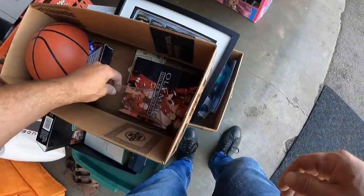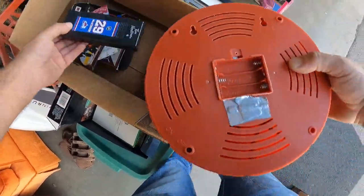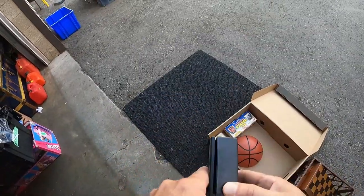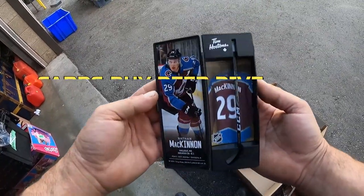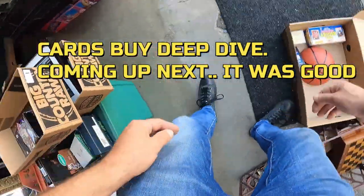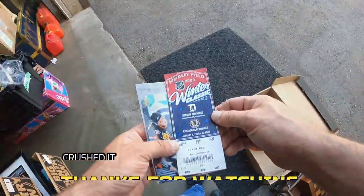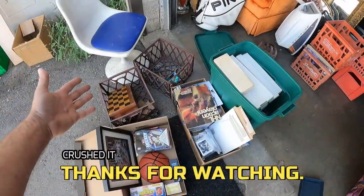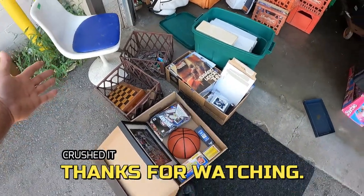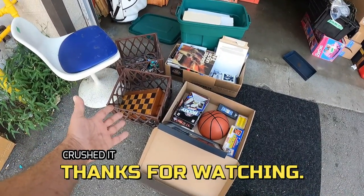Who knows what else is in here. Probably spend a little bit more time going through this. There's the McKinnon Hockey Rocker. Ticket stub from the Outdoor Winter Classic — I'll get it back catalogued quickly.